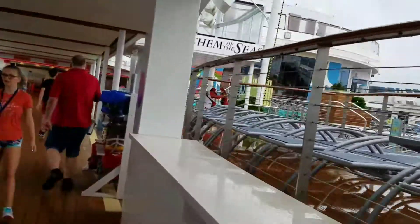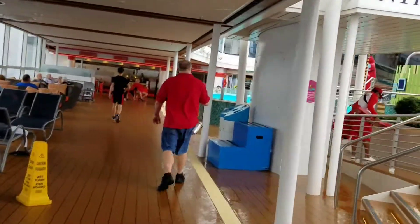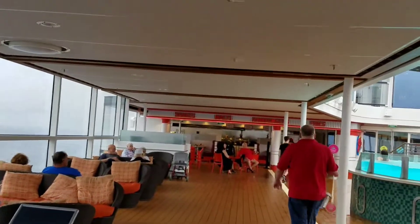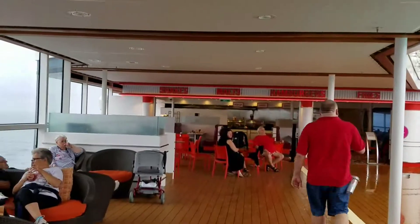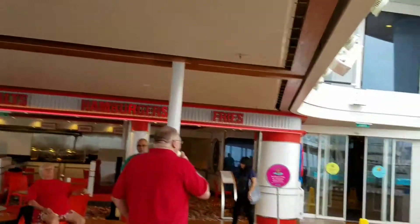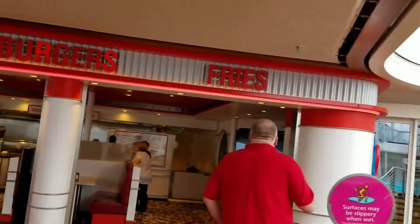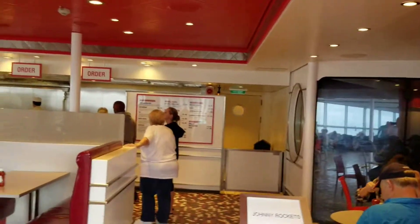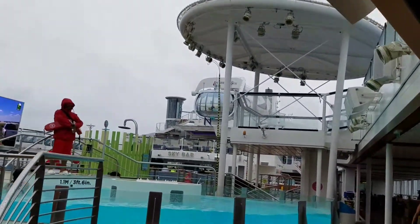Last but not least, we come up on Johnny Rockets as we move towards the opposite end of the ship. Lots of hamburgers, lots of fries — we're definitely going to be coming here for lunch. Another specialty restaurant, believe it or not — you have to pay full price here, but the prices are not spectacularly high. They're à la carte. Well, that's been pretty much the tour. I hope you've enjoyed it and I will have this up soon.